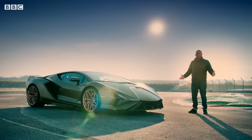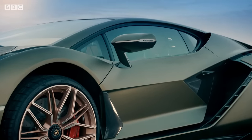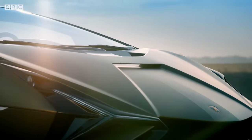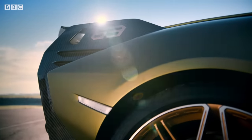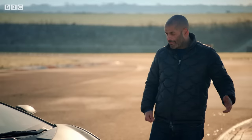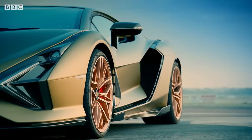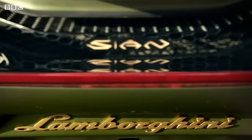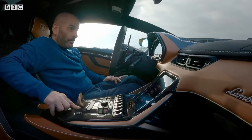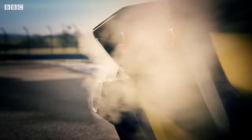So why am I not as excited as I should be? Don't get me wrong, it looks brilliantly ridiculous. But there was a time when a new supercar, especially a new Lamborghini, was a big event. Now it seems there's a new supercar from Ferrari or Lamborghini or McLaren every other week. Let's see if the Sian can stand out from the crowd.